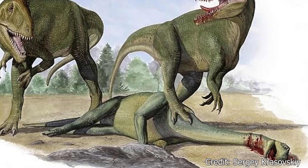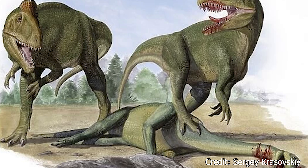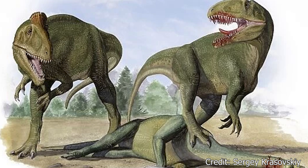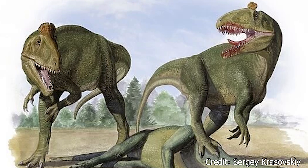Cryolophosaurus would have been one of the largest carnivores of its time, only competing with small predators like the previously mentioned Imperibator, while hunting medium-sized herbivores like the Glacialisaurus. Due to their proximity to Australia and India, it is likely Cryolophosaurus would also compete and hunt dinosaurs from these regions as well.